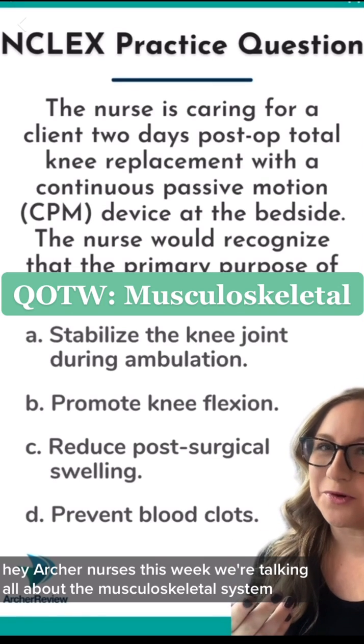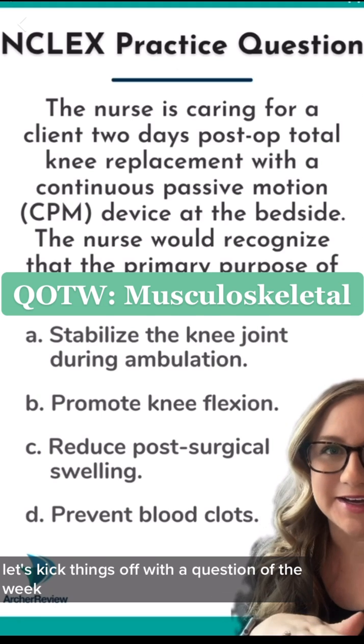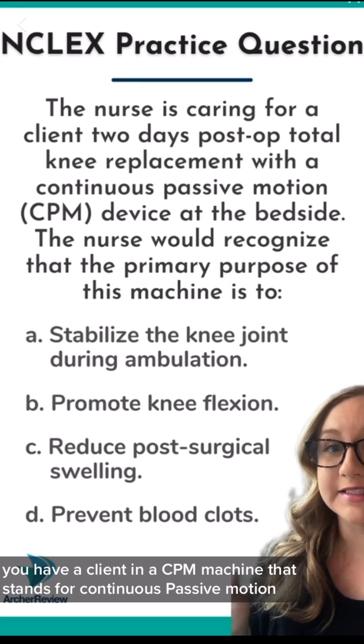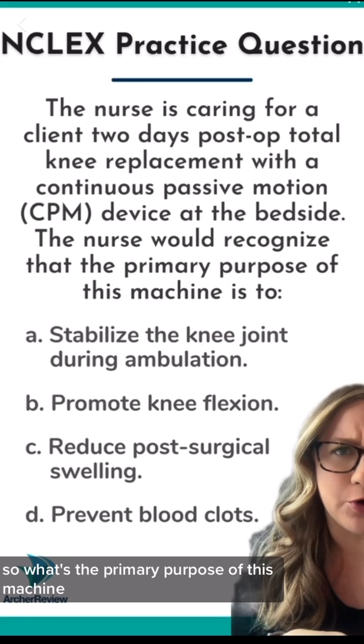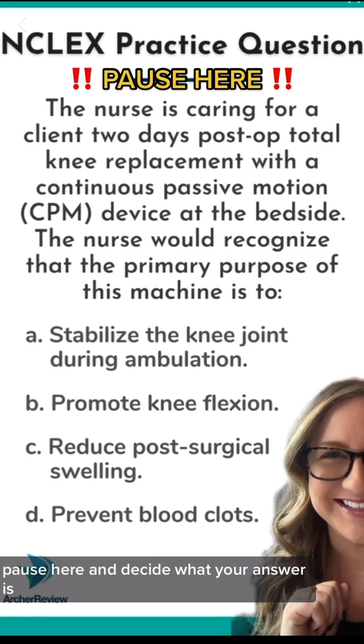Hey Archer Nurses, this week we're talking all about the musculoskeletal system. Let's kick things off with a question of the week. You have a client in a CPM machine — that stands for continuous passive motion. So what's the primary purpose of this machine? Pause here and decide what your answer is.